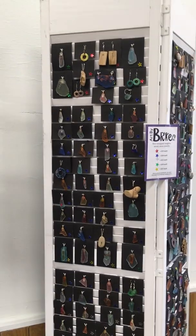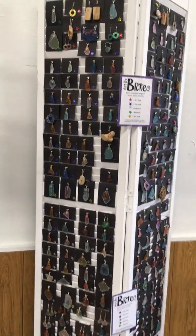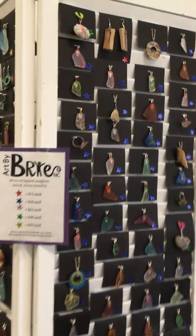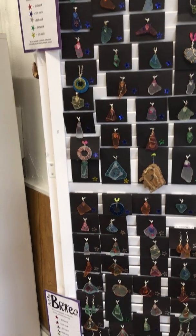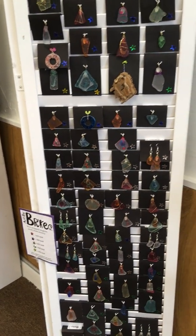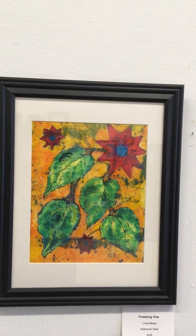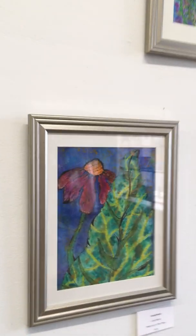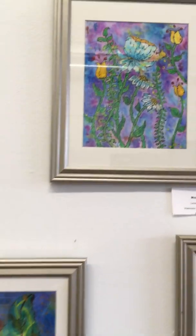These are pendants and rings by Brie, and she's also a reporter with the Wilson Times. Lots of color there. And here's some artwork from Linda Murkey — some more of hers. It's watercolor on rice paper.